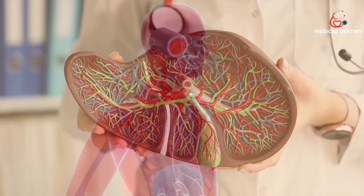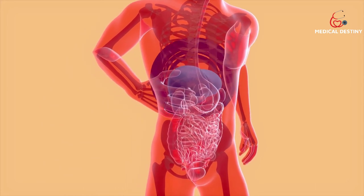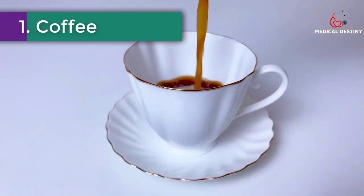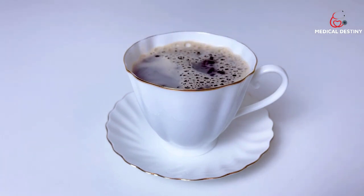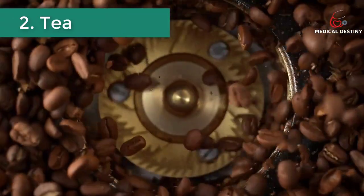Keeping your liver in good shape is important for maintaining health. In this video, we will be talking about the best foods to eat to keep your liver healthy. Number one: Coffee. Coffee increases antioxidant levels in the liver while decreasing inflammation. It also helps lower the risk of developing liver disease, cancer, and fatty liver.